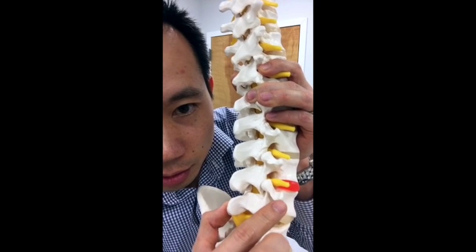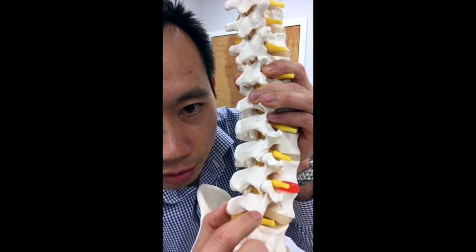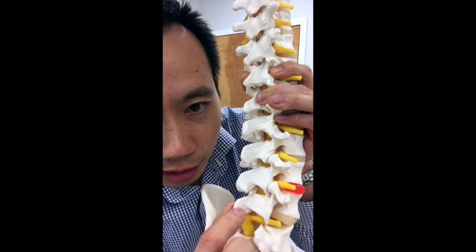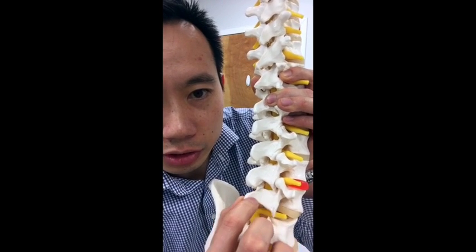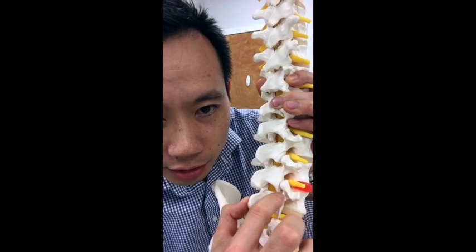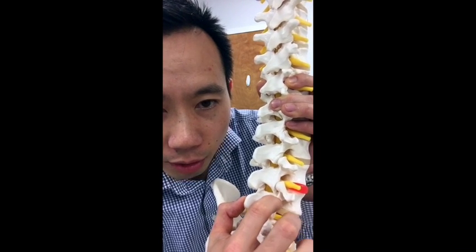If you can imagine the nose, the ear, the neck, the forelimb, the body, and the hind limb as the Scottish terrier or Scottish dog — the neck here, if it was broken, would be what we call a pars fracture.